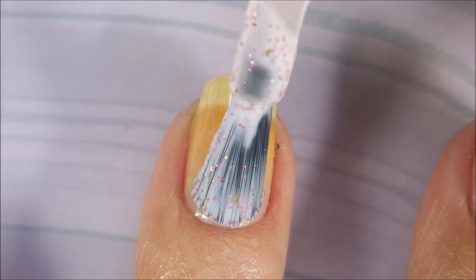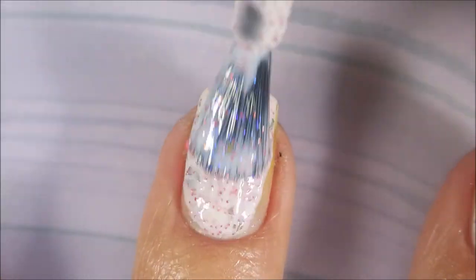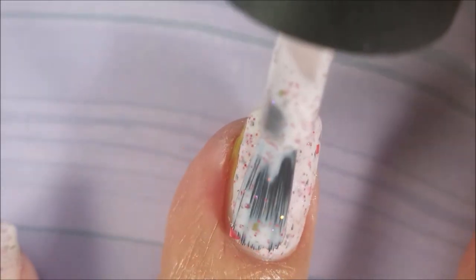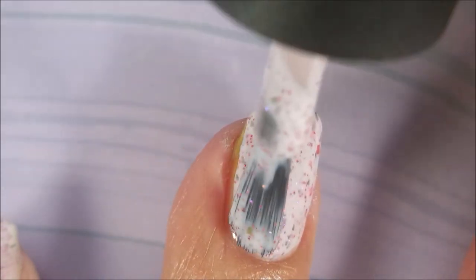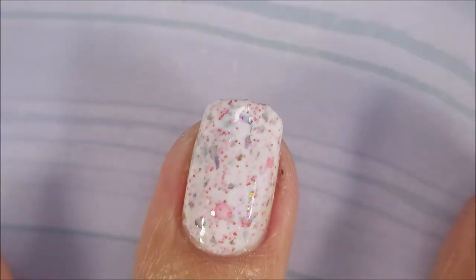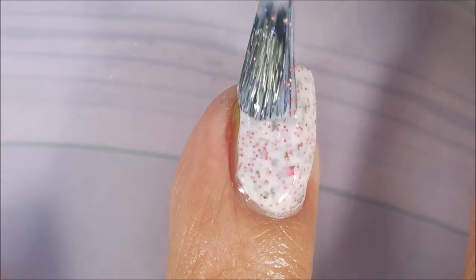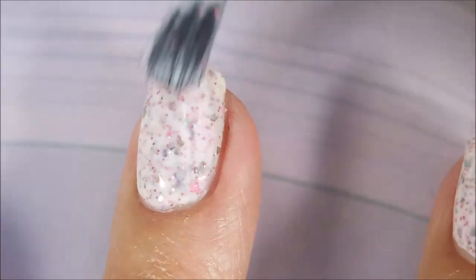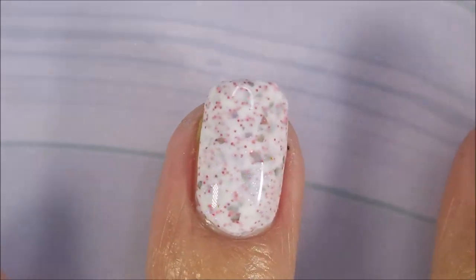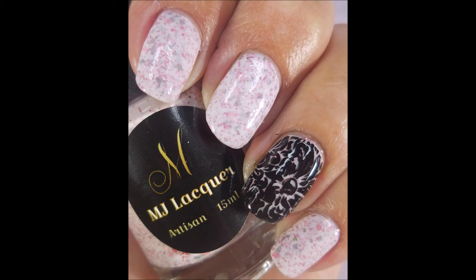And now we're going into Whatever is Lovely. This crelly — at first I wasn't really sold on it when I swatched it on the swatch wheel, but when I put it on my nails I was so glad it was the last one I was swatching so I could wear it for several days. It is so packed full. It's got those UCC flakies in it — it makes it stunning. I will have a link for MJ Lacquer down below.